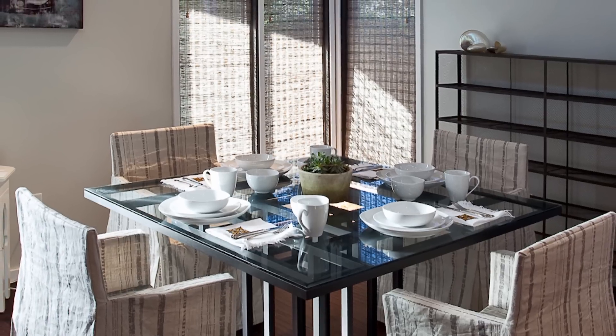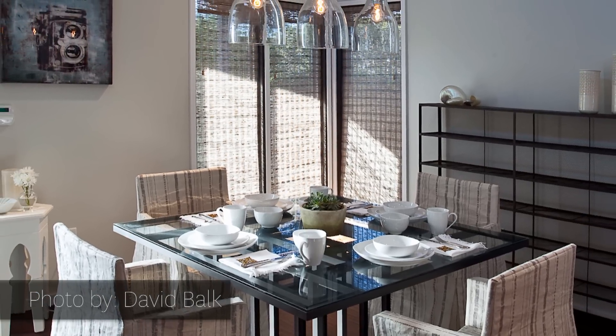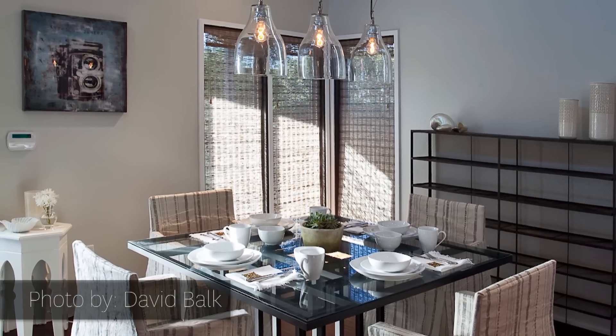Modern is challenging because you have to edit yourself. You have to limit the amount of materials you can put in it so it doesn't get overwhelming. I think you have to really edit, really select pieces that you love and display them in a unique way.